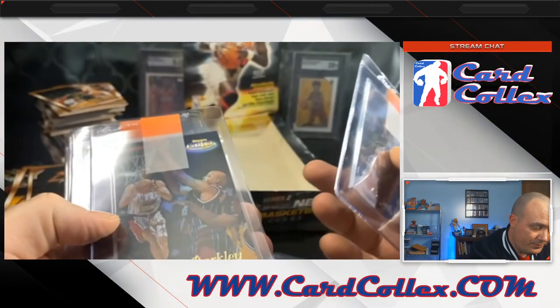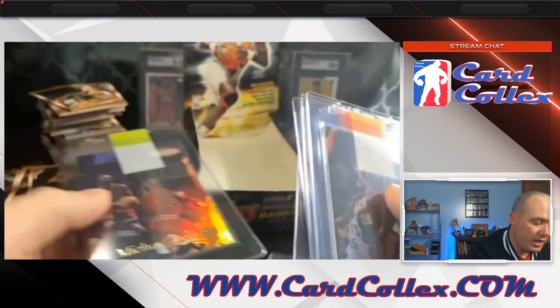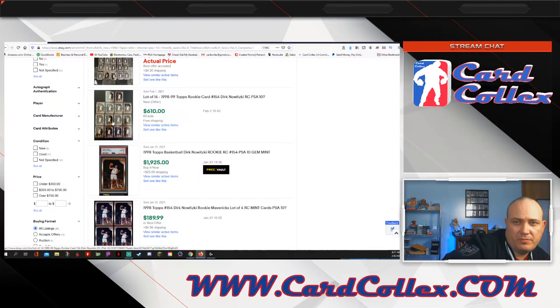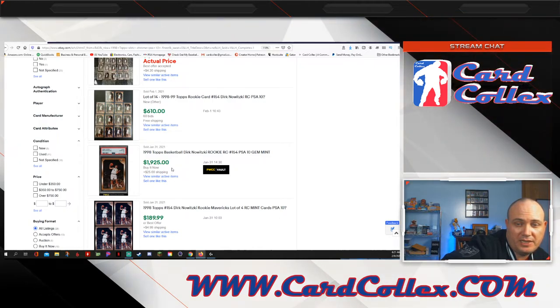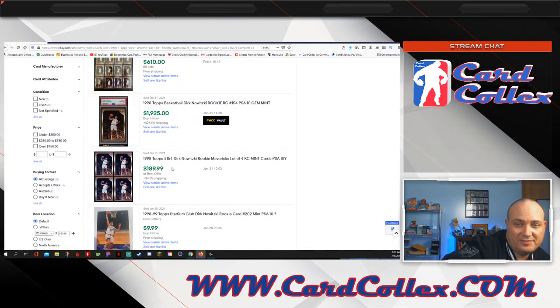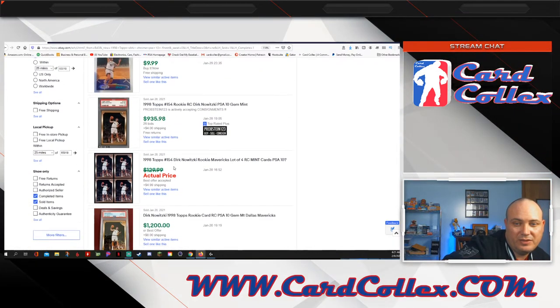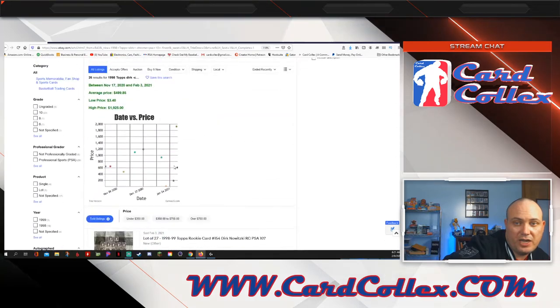Gary Payton gold label. Charles Barkley gold label. Charles Barkley black label. Tim Duncan gold label. And our friend, Mr. Michael Jordan. The Dirks are going for 2 grand in a PSA 10 now — I take that back, the Dirk bases are going for 50 bucks a piece raw. There's a 10 that went for $1,000, there's one that went for $1,200. The one that went for $1,000 was January 28th, this one went for $2,000.